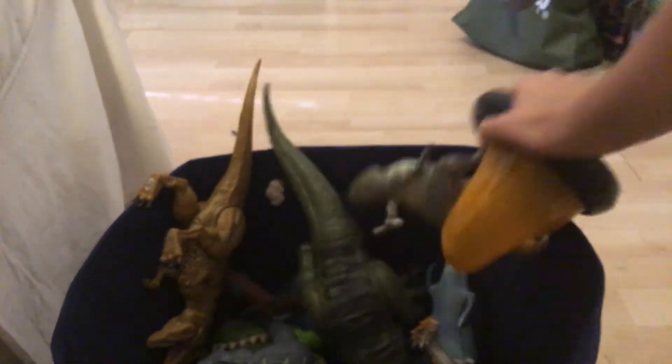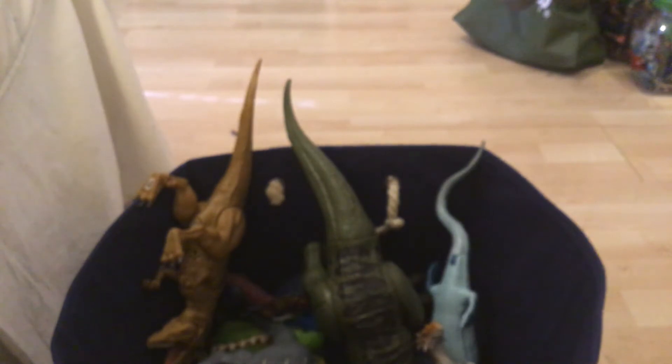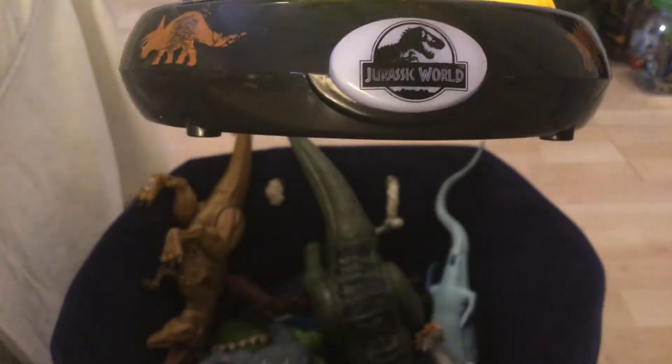Next we have a Jurassic World Fallen Kingdom dinosaur land, really cool. I like that the logo is actually the button — see, that's the button.